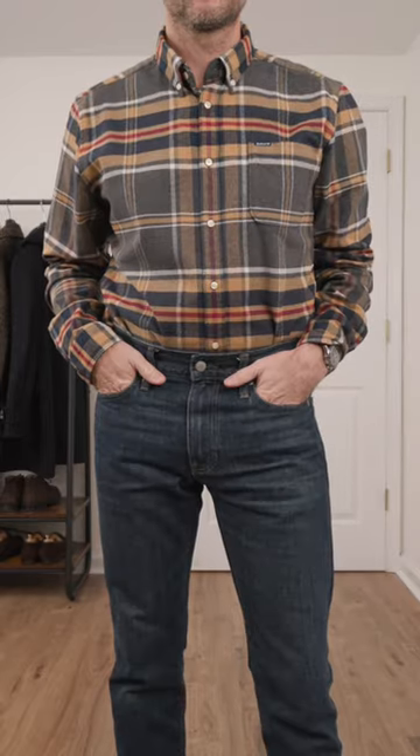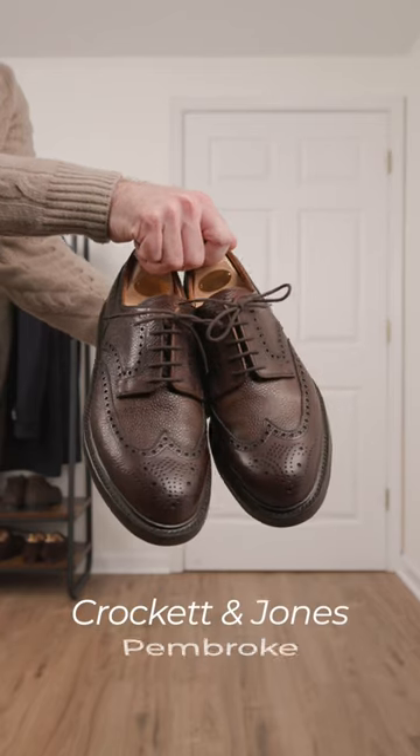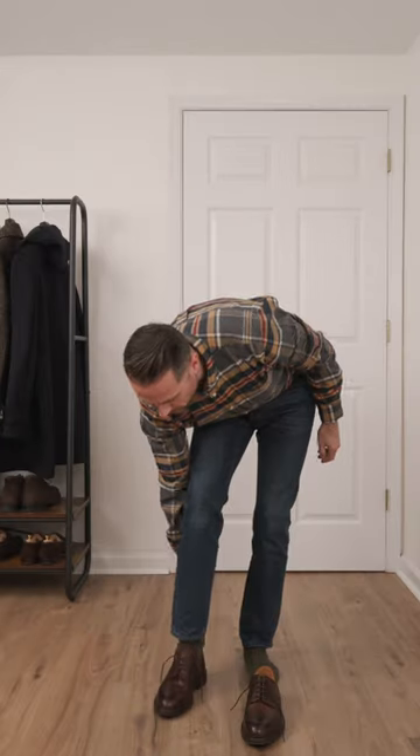It's warm, it's cozy, it's festive — an absolute essential for this time of year. For shoes, I'm dressing up the denim a little with these pebble green wingtip brogues.